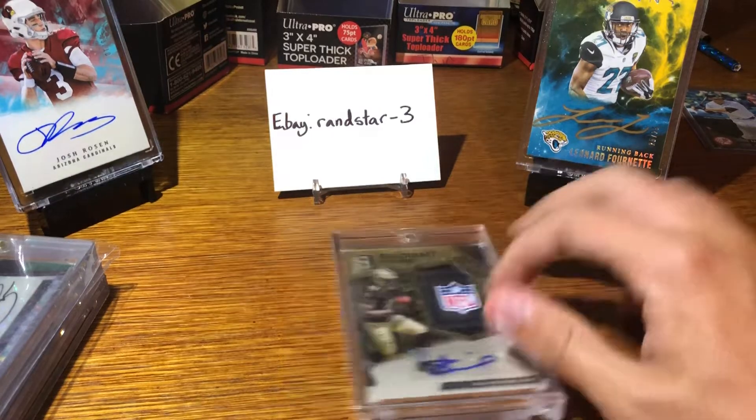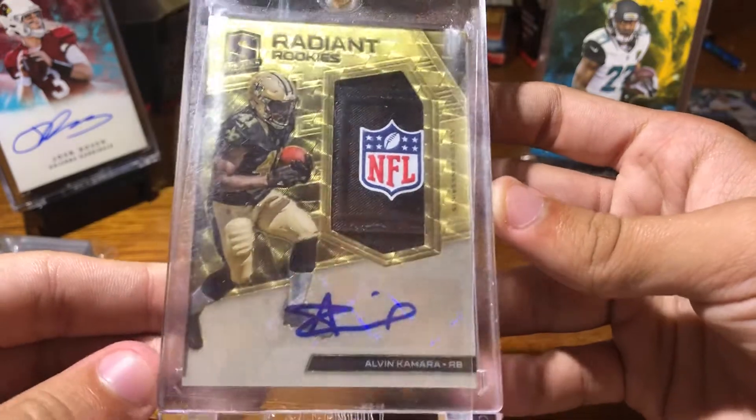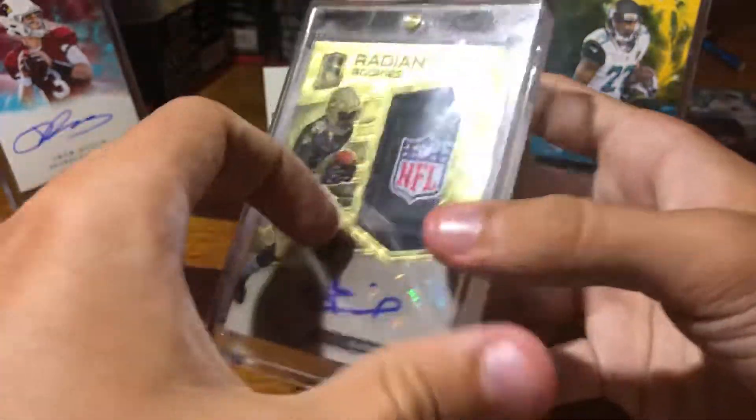Which would be nice because there's also an Alvin Kamara here. That's an RPA Super Fractor, 1 of 1.